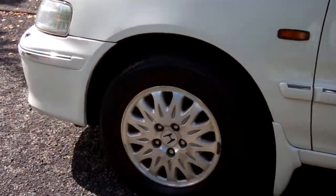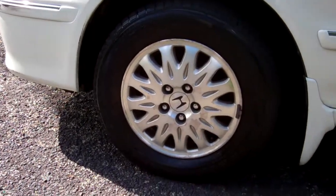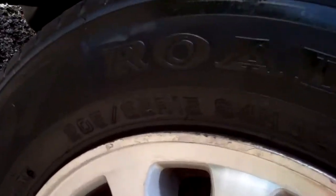Down here you can see it's on a set of Honda alloy wheels, and they are size 15 inch. We're updating a little bit of registration on the car.